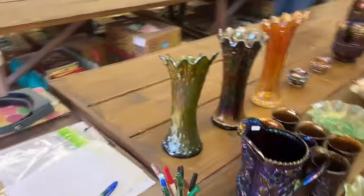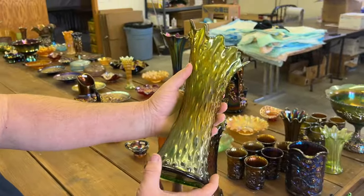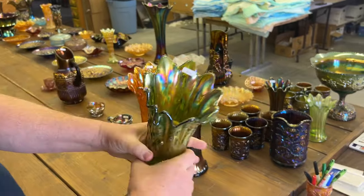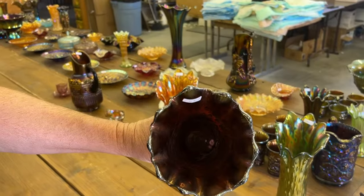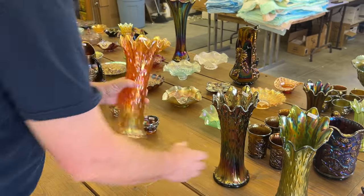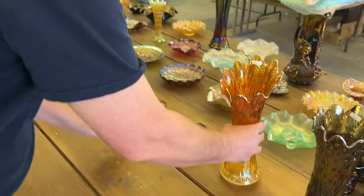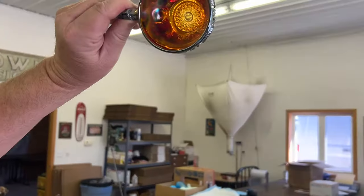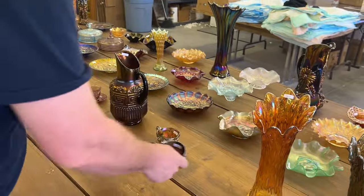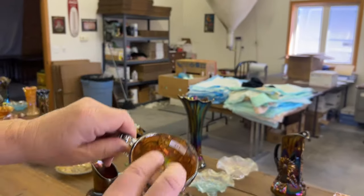Tree Trunk — these are the mid-size vases in green and in purple. I really like this marigold one. Lots of iridescence all over it. Here's a rare piece — Fashion Punch Cup in red. Just don't see that very often. Here's a Fashion Punch Cup in powder blue. Another one that's kind of hard to get.